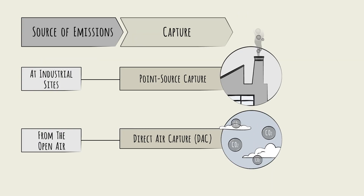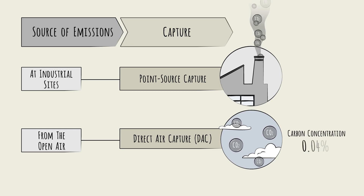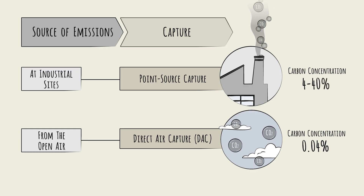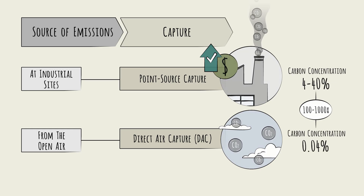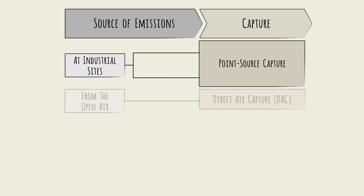Why? The plain atmosphere has a very low carbon concentration—just around 0.04 percent. Exhaust from a factory, a point source, conversely, is closer to 4 to 40 percent carbon—100 to 1,000 times atmospheric levels. That's why point-source capture is more economical. In this camp, there are several viable pathways, and the specific approach used will depend on the industrial site in question.